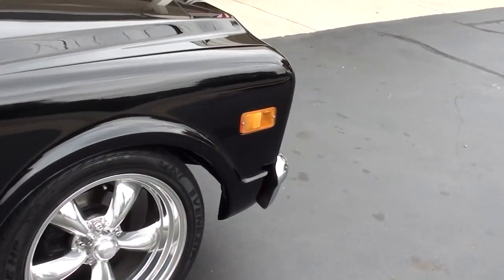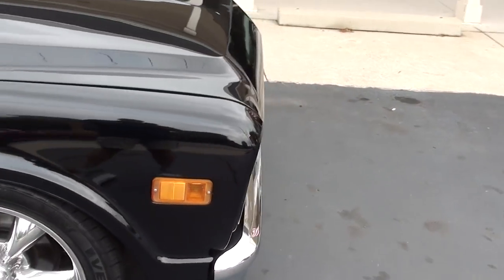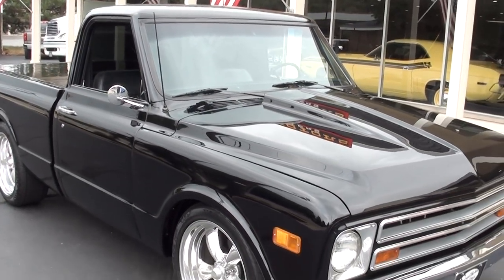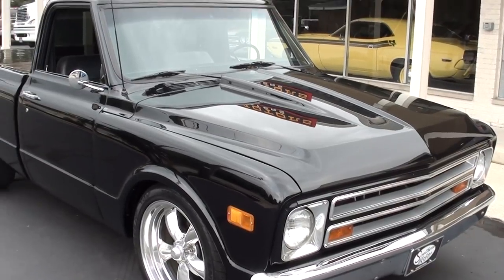Pretty truck. Gorgeous paint. Rock solid body. This isn't a patched-up old truck — this guy started with a very nice truck and then did this to it. Just beautiful.